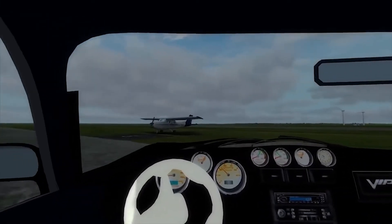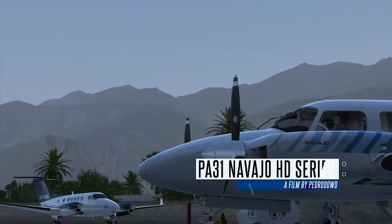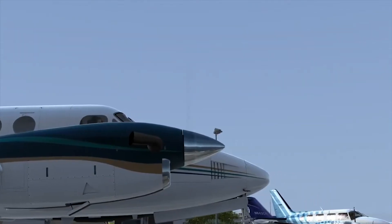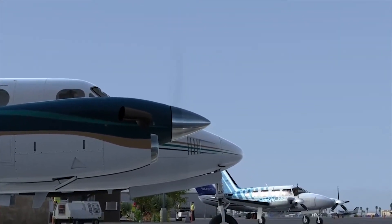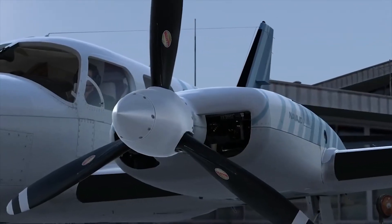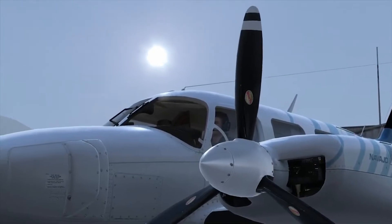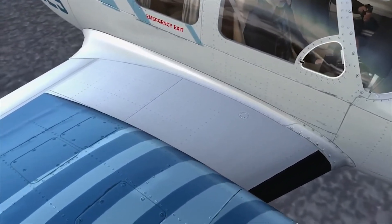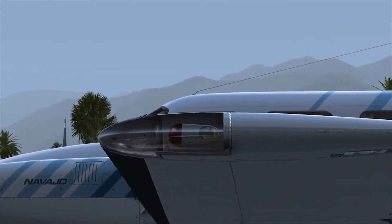In other simulation releases, in the FSX world, Carenado have produced the PA-31 Navajo. We've got the usual full integration that Carenado does with the Reality XP gauges and the Flight 1 GTN 750. We've got the full dynamic lighting that we've come to expect from the amazing quality of Carenado products, as well as all the real-world checklists and some fantastically high-quality liveries, and great sounds from the Lycoming engines.